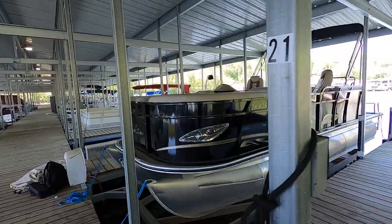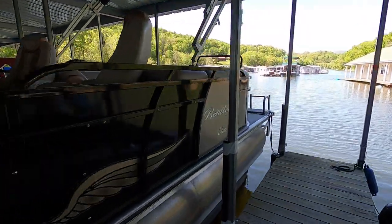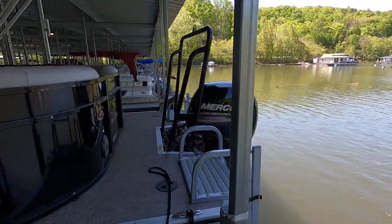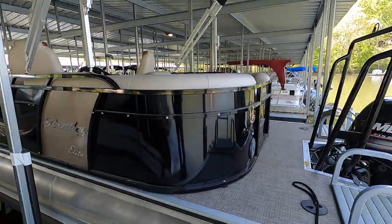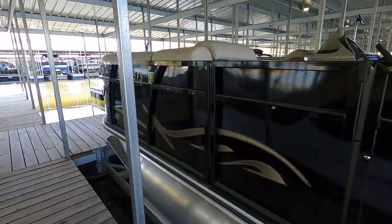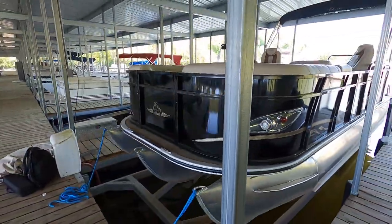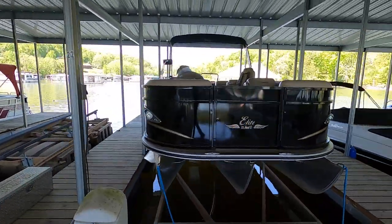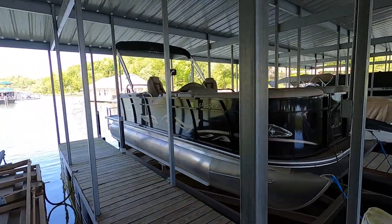As always, refer to our website at yournewboat.com for the full list of specifications and features, as well as the current asking price — we won't mention those in the video tours because they sometimes change. This is a one-owner boat, purchased new in 2017, and it's been here exclusively on Norris Lake ever since.